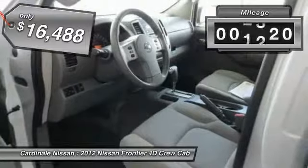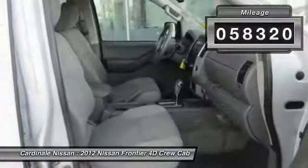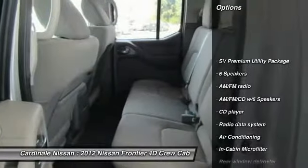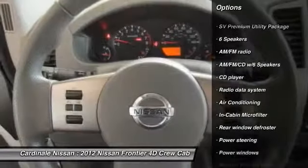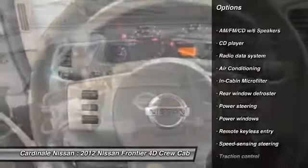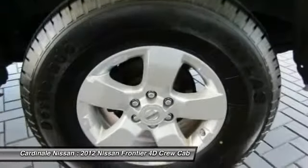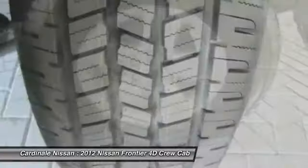This vehicle has less than 60,000 miles. Here are some of this vehicle's great options: traction control, Bluetooth, air conditioning, dual airbags, power steering, one owner, four-wheel disc brakes, security package, electronic stability control, rear window defroster.